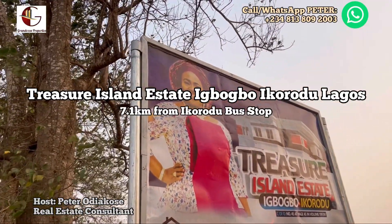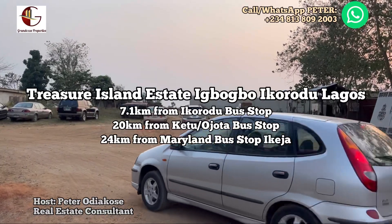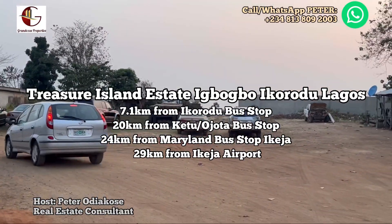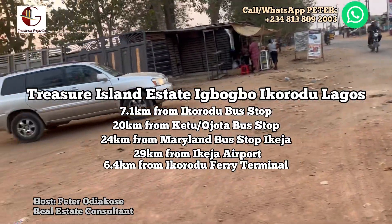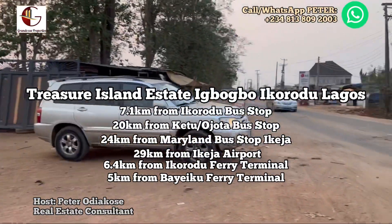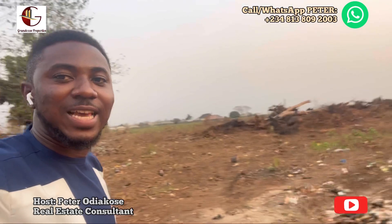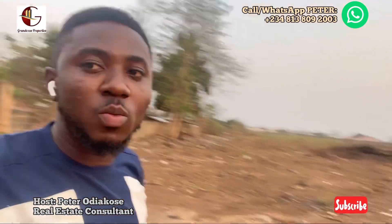Welcome to Treasure Island Estate, Ibubo Ikorodu. This is only about seven kilometers from the Ikorodu bus stop, 20 kilometers from the Ketu-Ojota axis, 24 kilometers from Maryland axis, 29 kilometers from the airport, and about 6.4 kilometers from the Ikorodu ferry, which is also about five kilometers from the Bayoku Jetty. Those coming from the Island won't find it challenging. We are right here at the land now — you can see the Ibubo road just in front of us. The land is completely dry, which is one of the key things to consider when buying landed property.